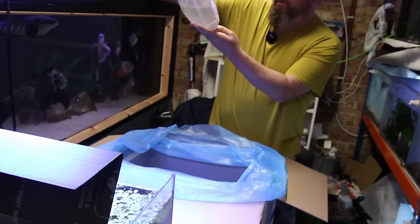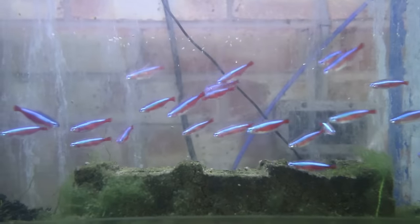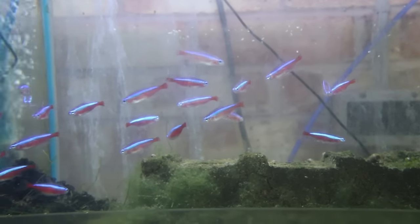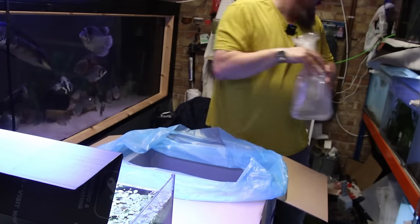And then finally, oh these are a decent size — some Cardinal Tetras, 25 of them. Coloured up decently in the bag as well, so they're not too bad. And that is it.